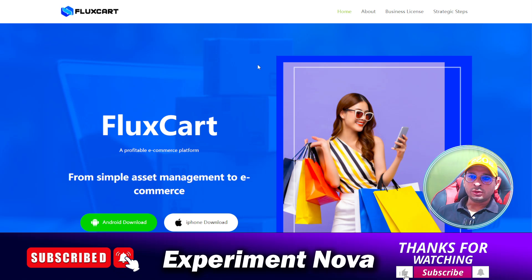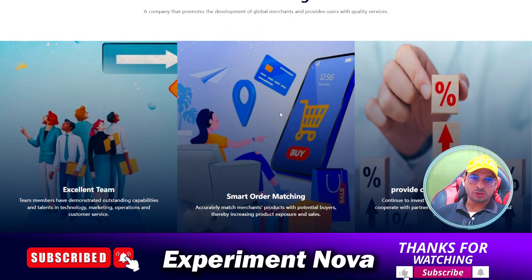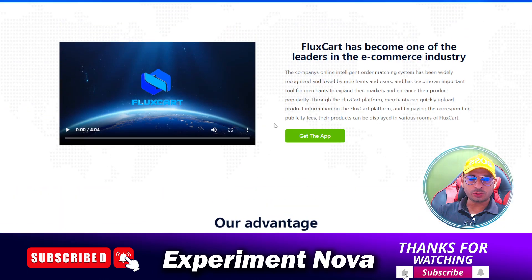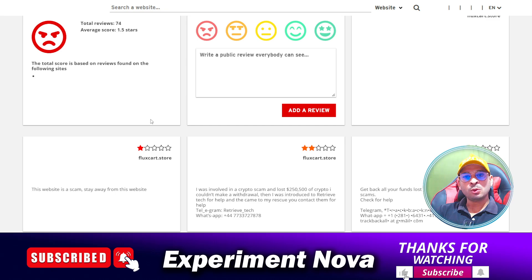Hey, hi guys! Today in this video we are going to review fluxcart.store — whether you should go with this store or not, whether it's a legit store or a scammy store. In this video I'm going to cover all the information related to this store, and after watching my video you can make your own decision. So let's get started.